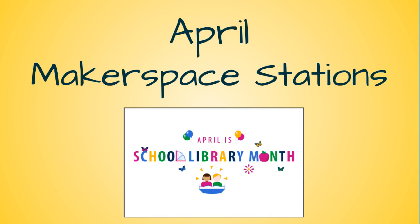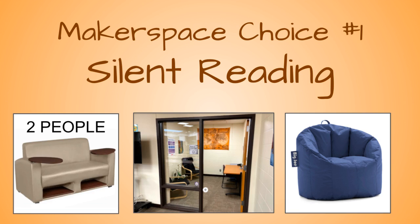Happy School Library Month, middle schoolers! Mrs. Bellum here with your April Makerspace Stations. As always, your first job is taking care of your book business, checking out and renewing enough books to get you through the next week.